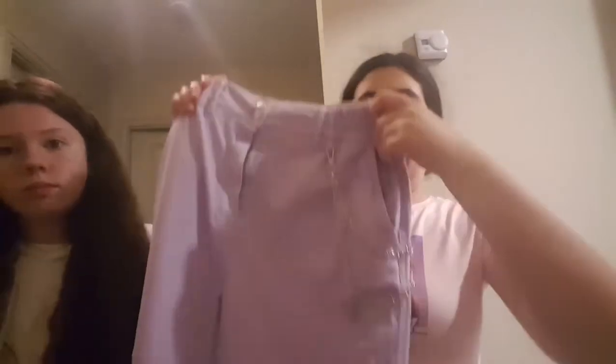The first thing I got in Bershka is this kind of pinky, tie-dyed, cloud-colored, really oversized t-shirt. It's really long and just really nice, really oversized, and really comfy. This was 9.99 in Bershka.